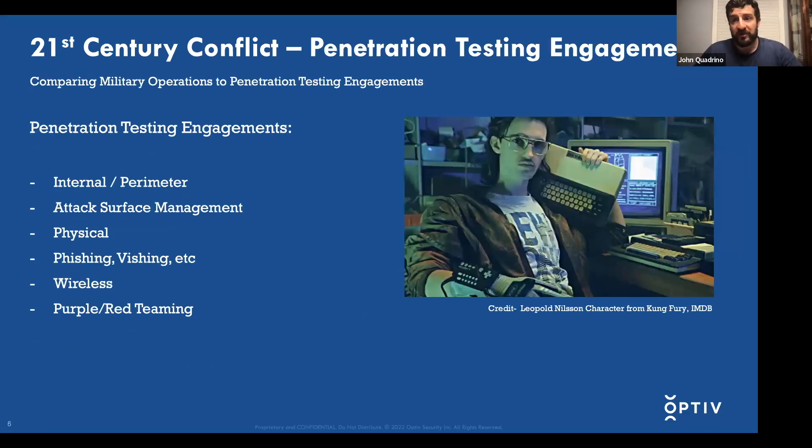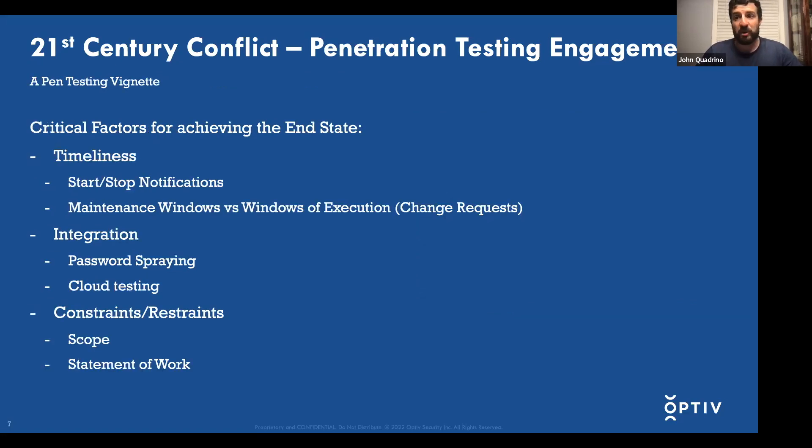Switching over to the penetration testing side, there are various penetration testing engagements our team offers — from your standard internal assessment, perimeter assessment, all the way through to more advanced offerings like purple and red teaming. For all of these engagements, especially if they're occurring at the same time against a client, you have the same critical factors to account for. From a timeliness perspective, you have to send start/stop notifications to let your client know that the authorized actions are starting so they know it's your team and not an actual adversary.